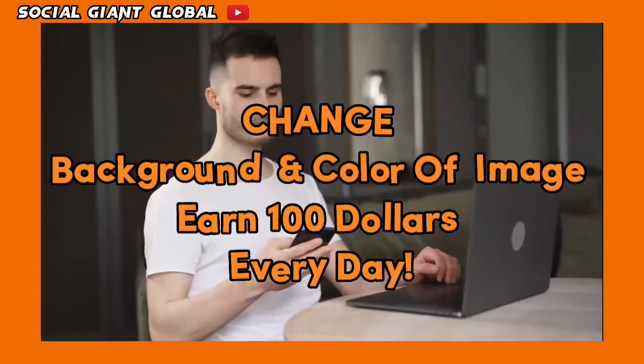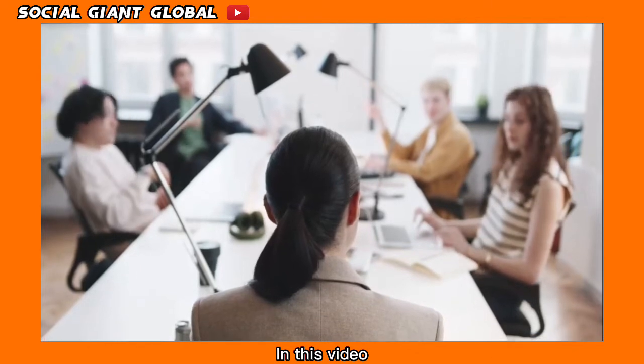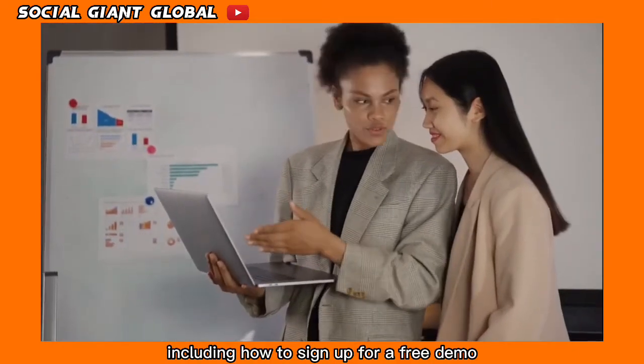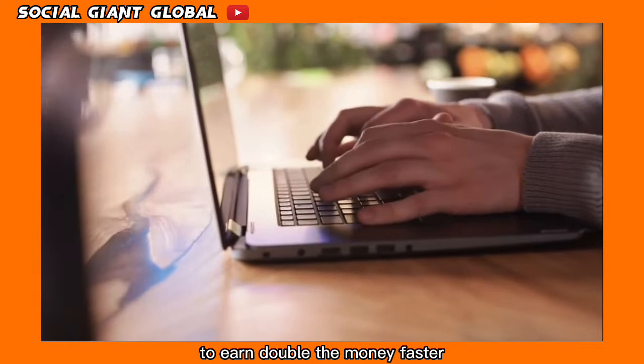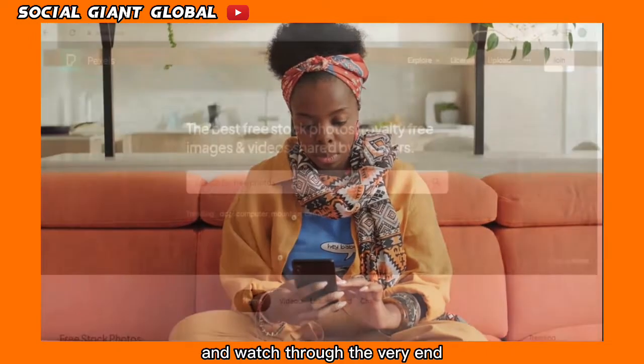Change the background and color of images and earn $100 every day. In this video I'll walk you through everything step by step, including how to sign up for a free demo, an example, and some exclusive bonus tips to earn double the money faster. Make sure you pay attention and watch through the very end.